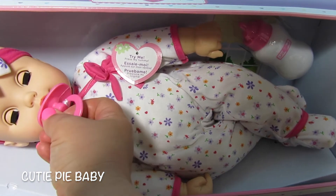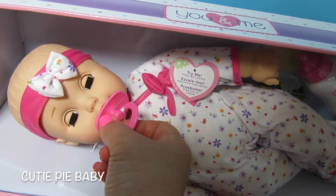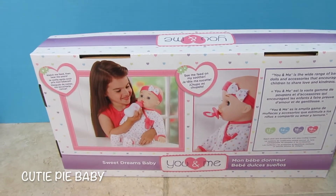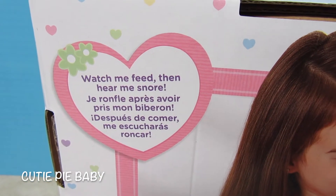And when you put it by her mouth, she sucks on it and her head moves a little bit. This is what the back of the box looks like. It says watch me feed, then hear me snore.